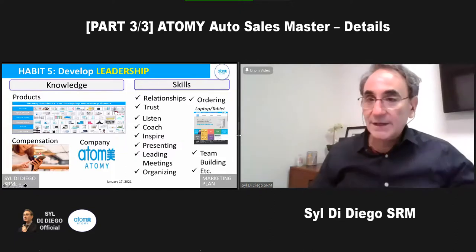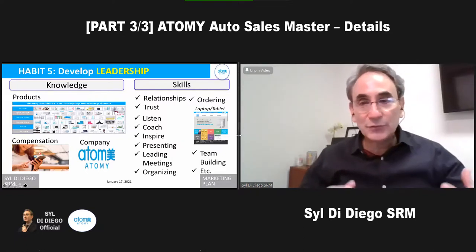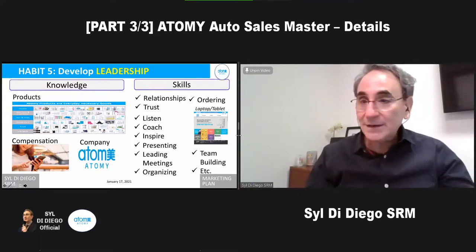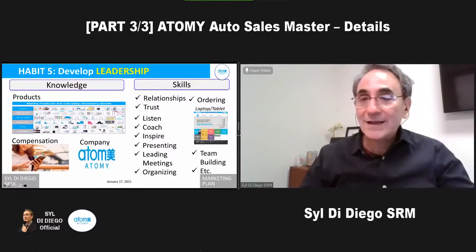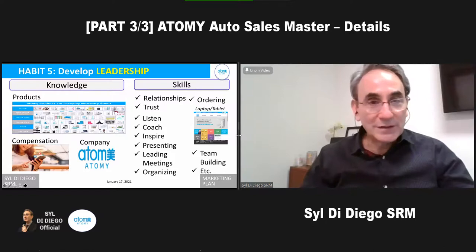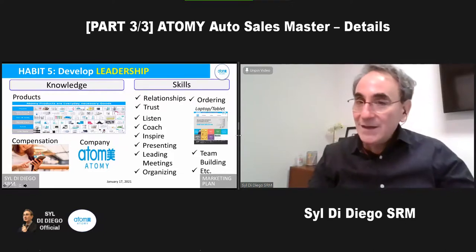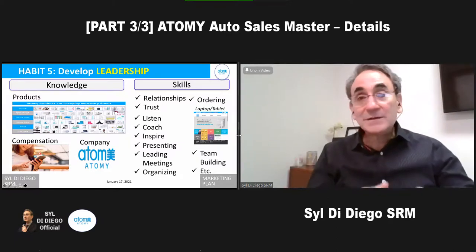Once you become the auto sales master, you know the system, the method, everything. But what you need to do is really refine it — know all the products, use them, know what the effects are, know how to introduce them briefly. Know the compensation plan. Know how to tell it in 3 minutes, 10 minutes, or 20 minutes. Know the company so when people ask what kind of company it is, you're not fumbling. Most of the skills are soft skills — to become an auto sales master or imperial master, it's all about personal skills because the system is already there.